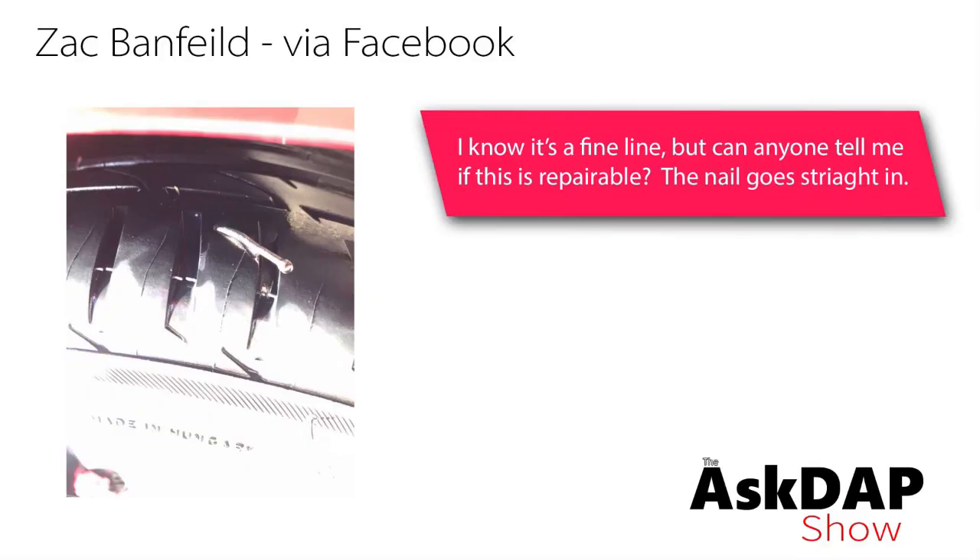Zach Banfield via YouTube says: I know it's on a fine line, but can anyone tell me if this is repairable? Nail goes straight in. So this question was asked in a Facebook group — it wasn't to me specifically, but I saw it and wanted to give my thoughts. Basically, a lot of the responses to this were: it's fine, don't worry about it, plug it, you'll be fine. And I want to express there's a reason why people do not plug tires in these circumstances.